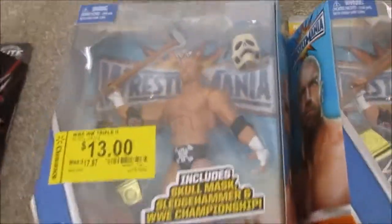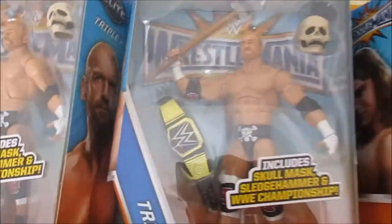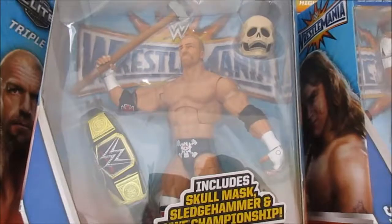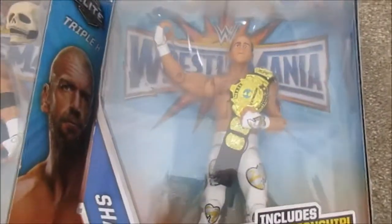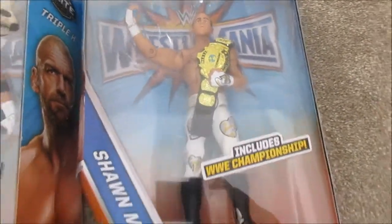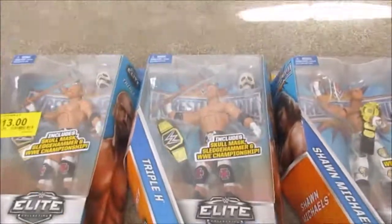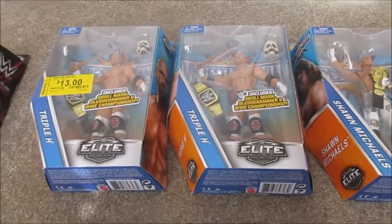I was really happy to get that. The Triple H figure comes with the WWE Championship, the sledgehammer, and the skull mask. The other one also comes with the WWE Championship. I also like the background packaging with the logo. Thank you guys for watching — I'll see you later.